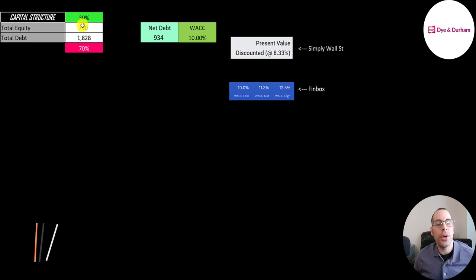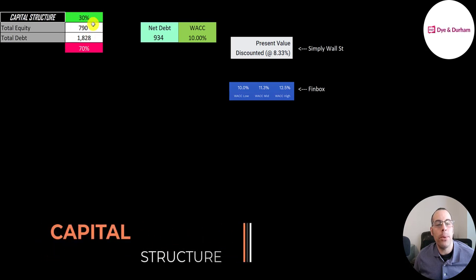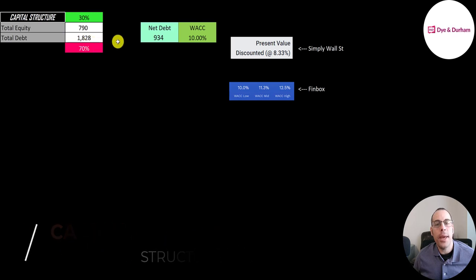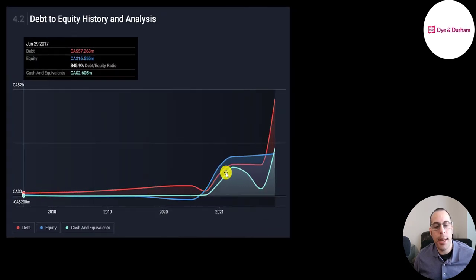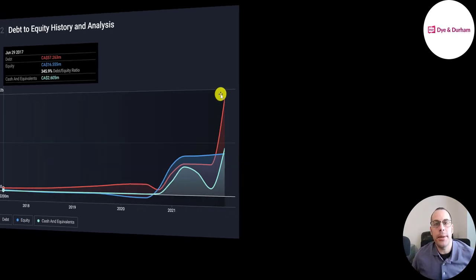Let's look at the capital structure: 800 million of equity, 1.8 billion of debt — that's 30% equity and 70% debt. They could pay off half the debt with the cash on their balance sheet; their net debt is 930 million. The red line is their debt balance since 2017 and the blue line is their equity balance. They did add a ton of debt in 2021 — hopefully all the debt they're adding to acquire other companies pays off.